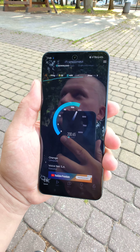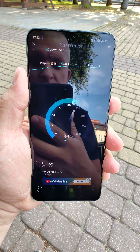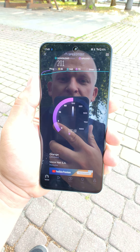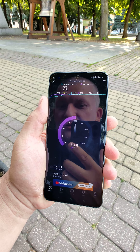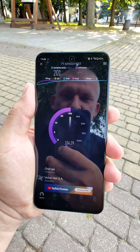We're getting around 190, going up to 200 — very nice, 200 Mbps download and 100 Mbps for the upload. That's on auto mode. What if we switch to manual?